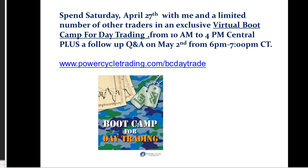Before I get started, I'd like to invite you to a boot camp I'm putting on this Saturday, April the 27th. It'll be a virtual boot camp, starts at 10 AM, goes to 4 Central. We're going to have a Q&A follow-up on May the 2nd. If you'd like to join me, go to PowerCycleTrading.com/bootcamp or BC day trade.